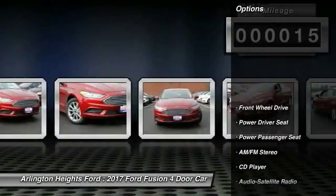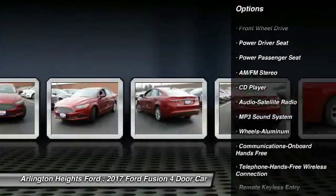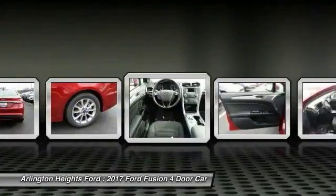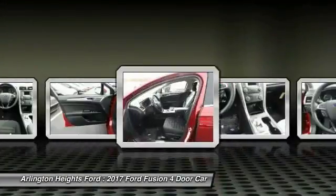Here are some of this vehicle's great options: power passenger seat, traction control, anti-lock braking system, Bluetooth wireless data link for hands-free phone, air conditioning, power steering, floor mats, aluminum wheels, cruise control, AM-FM stereo radio.